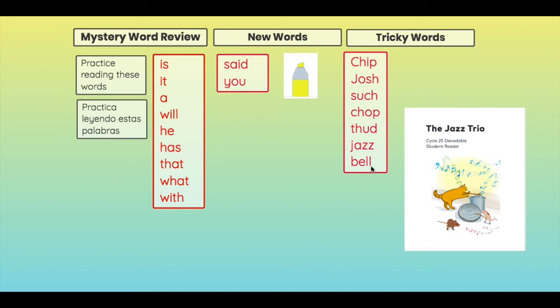When you see a word that has double consonants, like in the word jazz, you just say the sound one time. Same here with bell.